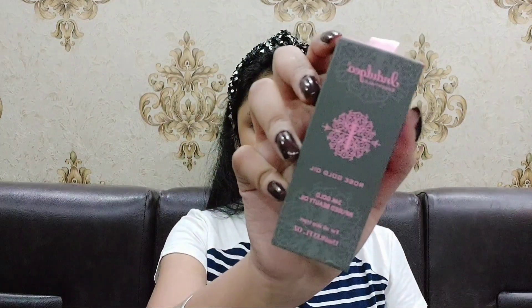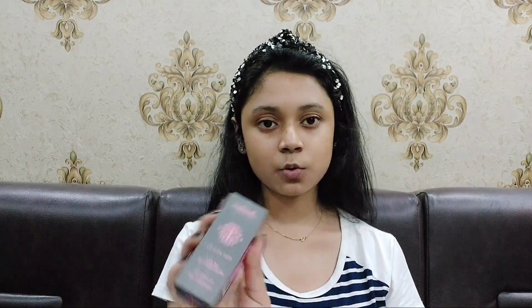My grandma once said that you can tell someone's age by looking at their neck and hands, so always, always, always moisturize your neck and hands. Next step, I'll be using a serum. The serum I'm going to use is Indulgeal Rose Gold Oil, and it comes in a dropper bottle like this.